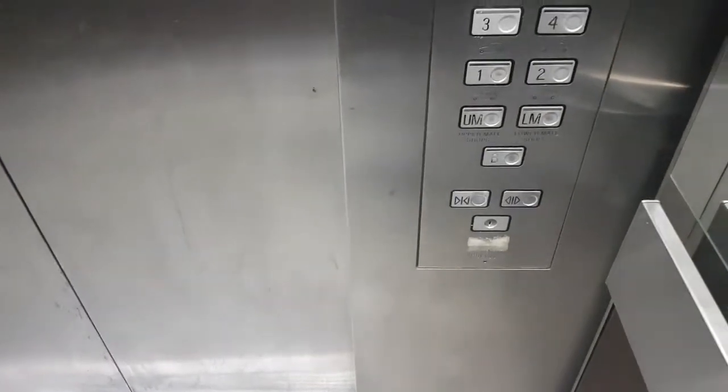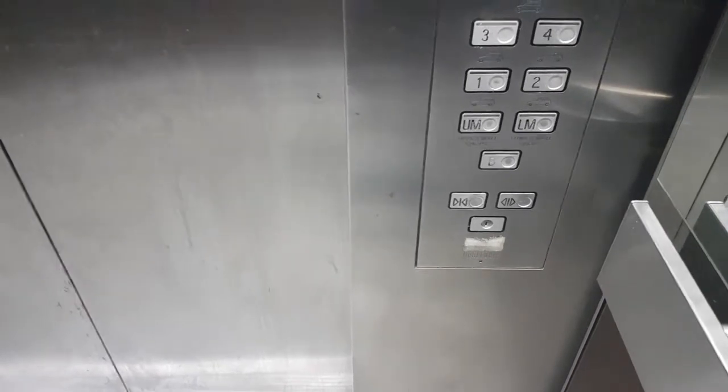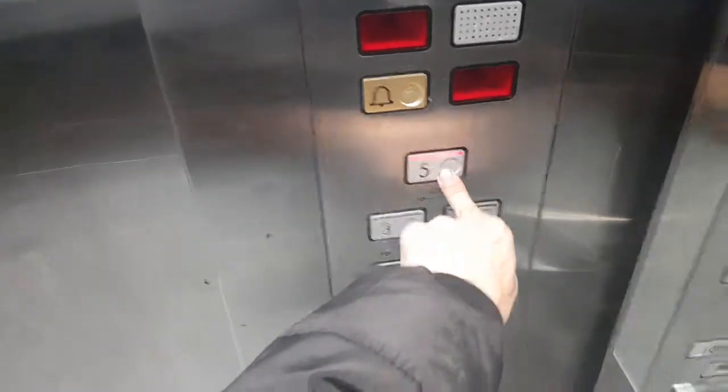The M-Series lift in Watford, in the service area. It's not moving for some reason. Oh, there we go.